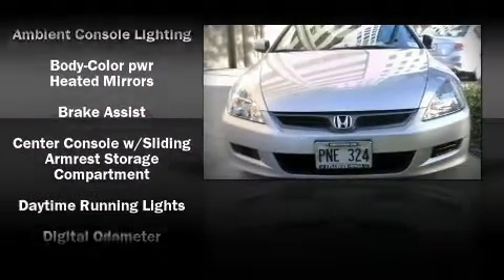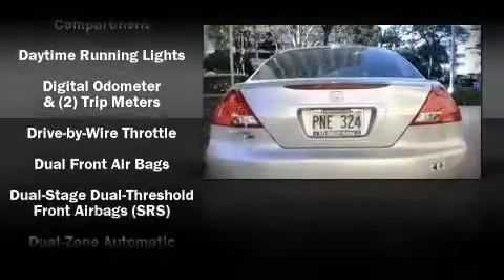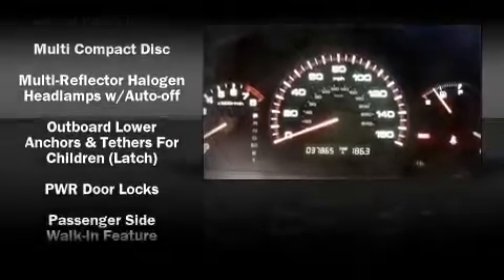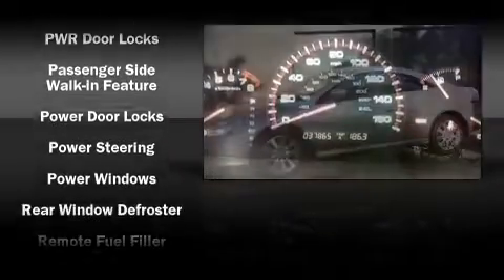Honda ensures the safety and security of its passengers with equipment such as dual front impact airbags, front side impact airbags, head curtain airbags, traction control, a security system, and four-wheel disc brakes with ABS.